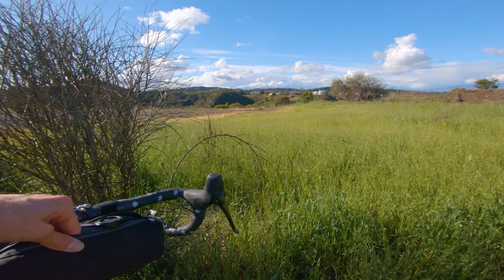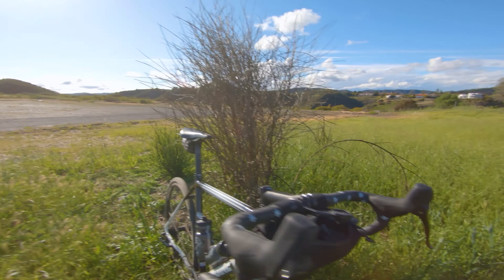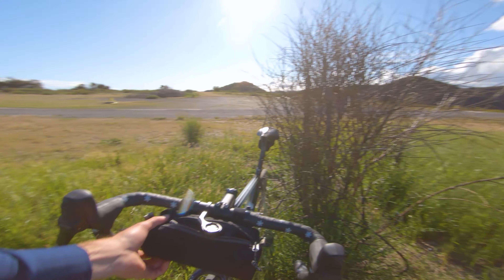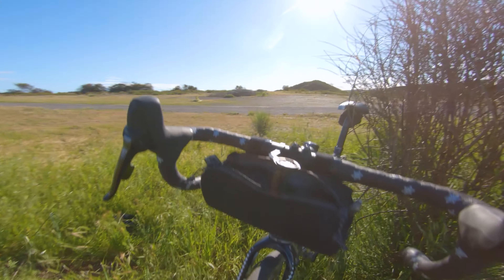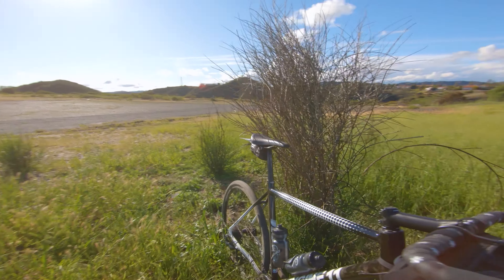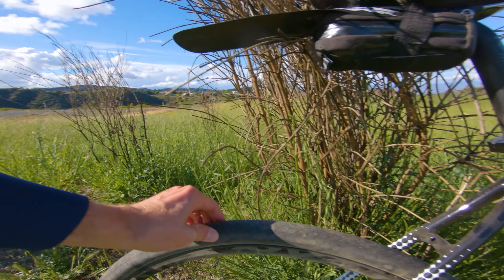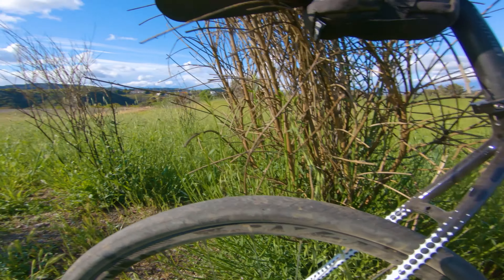I've got this handlebar bag — Dustin Klein made that for Chrome. Kind of cool because all the other ones I have around, this one is like a little rectangular shape that really fits my camera gear pretty handily. I'm liking it and it's a little padded.